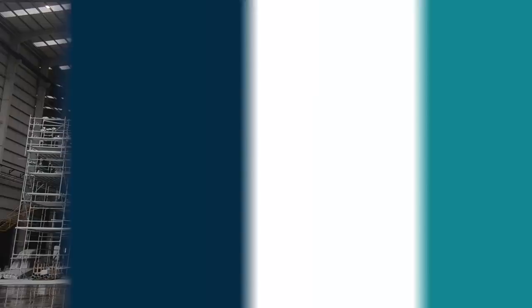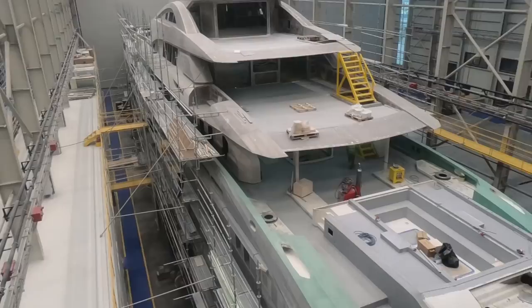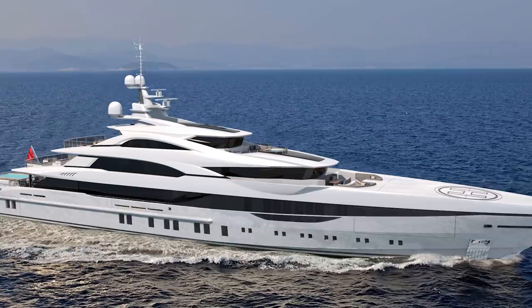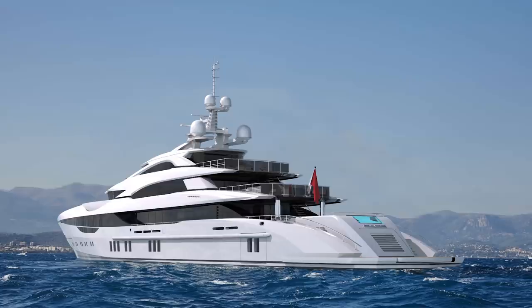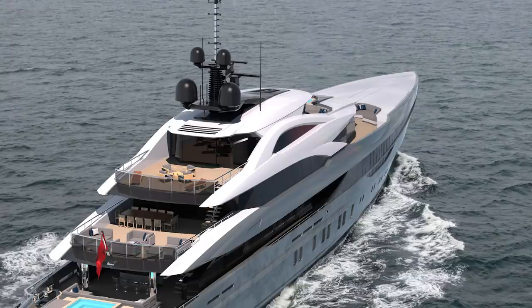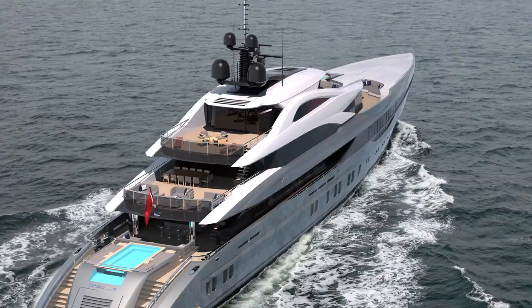I will have very recently published a video about the Bilgin shipyard in Istanbul and their remarkable projects of two 80-metre superyachts in construction side by side. One of these projects is slightly more advanced and is due for delivery in 2019. The yacht designer is called Unique Yacht Design, and although they were a new name to me, I suspect we'll be hearing a lot from them in the future. Both of the Project 263s have great tender and toy storage space in the bow, leaving the transom free for a truly enormous beach club and indoor swimming pool. I'm in discussions with Bilgin to make them a regular feature on my YouTube channel.